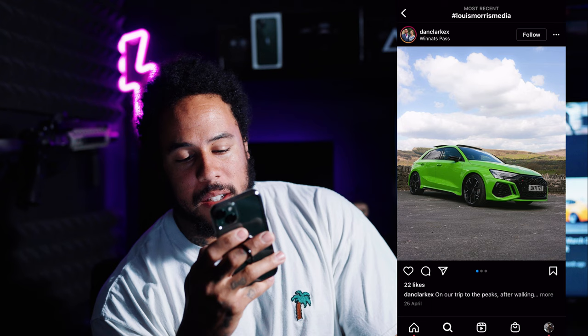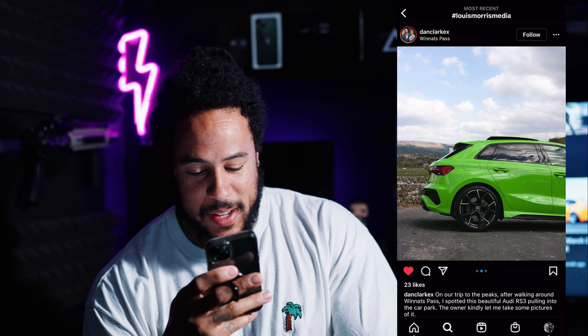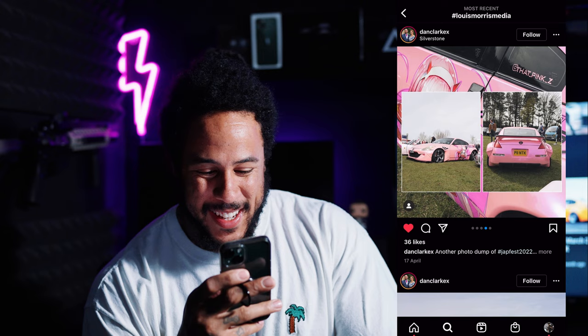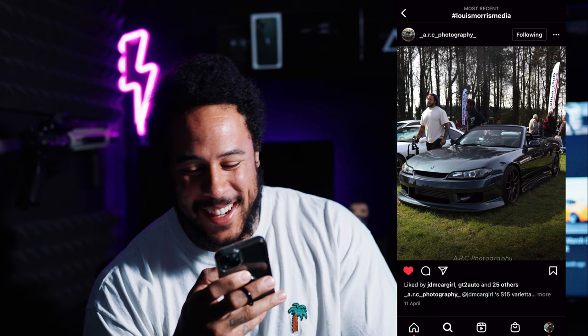Next we've got Dan Clark - I'm liking the green. Is that Lake District or Peak District? Peaks. I like that, that's sick, well done Dan. Another one from Dan Clark, from Japfest - I'm liking the little split edits. Pink 350, mad thing. I've got ARC photography and I've actually been caught in the photo ruining the shot - you could have just waited. But yeah, this S15 Varietta is pretty sick, I do like the vibes on this. My pleasure for ruining the shot.